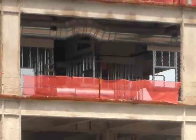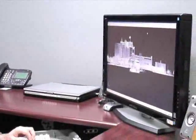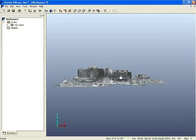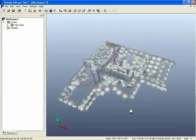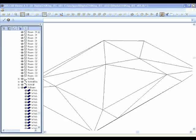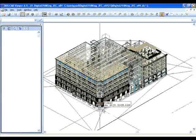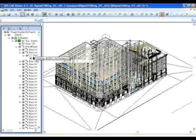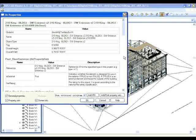A relatively new term within the construction arena, Building Information Modeling is the process of generating and managing building data during its lifecycle. It uses three-dimensional, real-time, dynamic building models to increase productivity in building design and construction. A basic premise of BIM is a collaboration by architectural, MEP, and structural design teams at different phases of the project's lifecycle to insert, extract, update, or modify information.